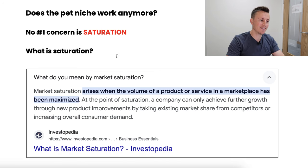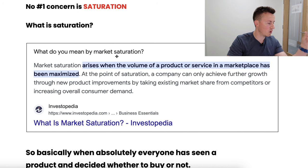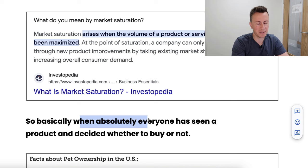First, let's make sure we're all on the same page about what saturation actually means. A quick Google search tells us that market saturation is essentially when the volume of a product or service in a marketplace has been maximized. Basically, this is when absolutely everybody in a particular niche has seen a particular product and decided whether to buy it or not. Once everyone who wants it has purchased it and everyone who doesn't has already seen it, putting that product in front of someone again is unlikely to result in a sale.